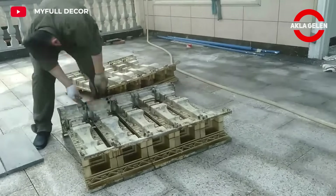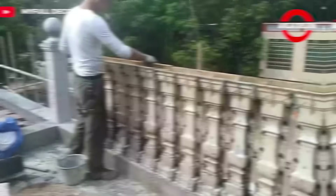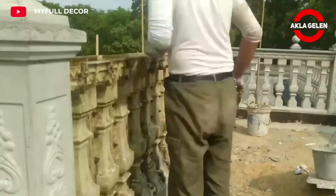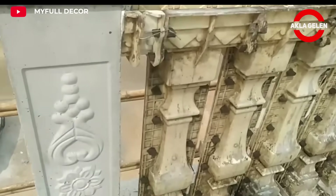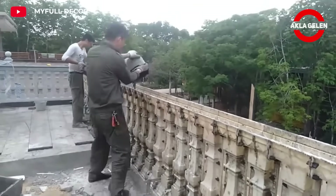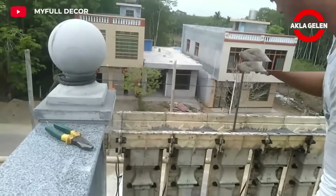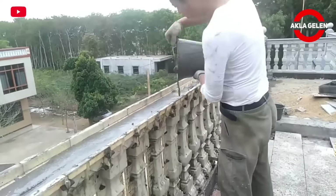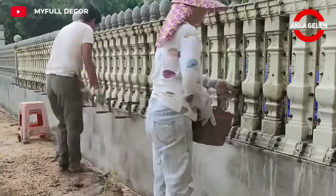Plastic baluster concrete molds are molds made of durable plastic materials such as polyurethane. These molds are used to pour concrete into the desired shape and harden it. Polyurethane is resistant to abrasion and wear, making the molds long-lasting and reusable many times. Removing the concrete from the mold and making a new casting is quick and easy. Since the inner surface of the molds is smooth, the concrete surface is also smooth and aesthetic.